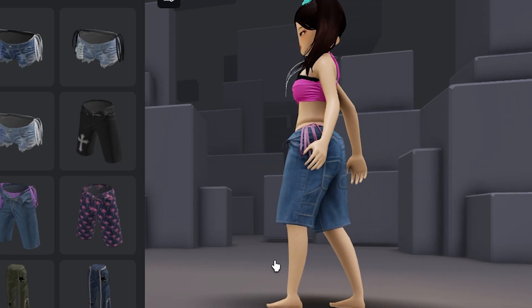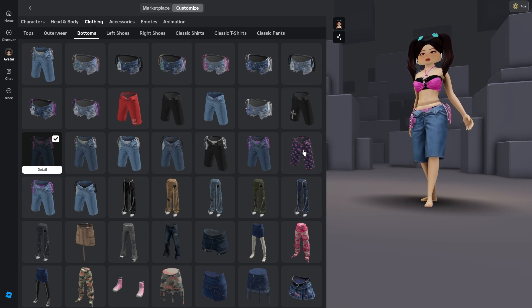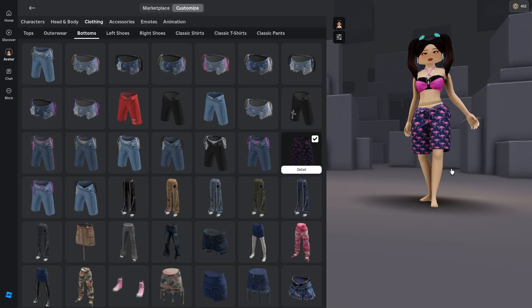I love this outfit and this update so much. I haven't tried on the flamingo shorts yet — this is so cute. I love that. I'm gonna keep the flamingo shorts on because they're really cute.